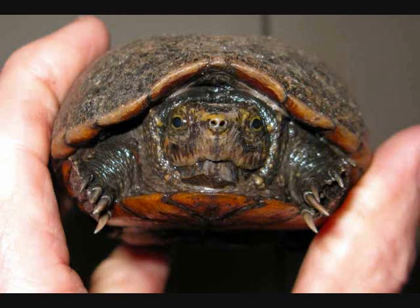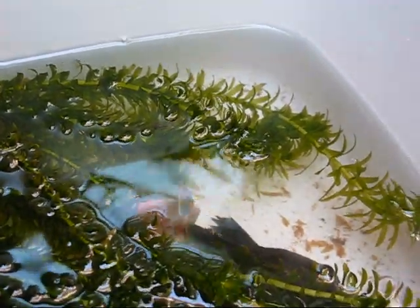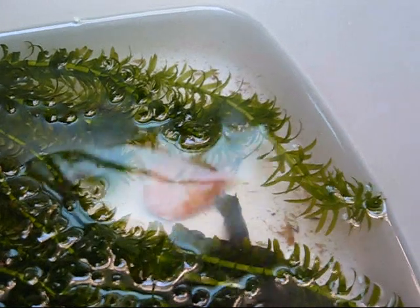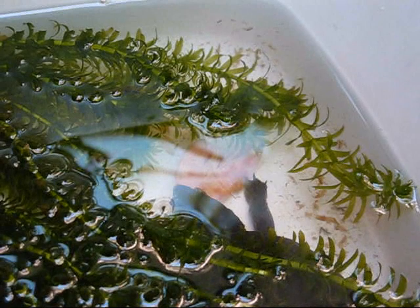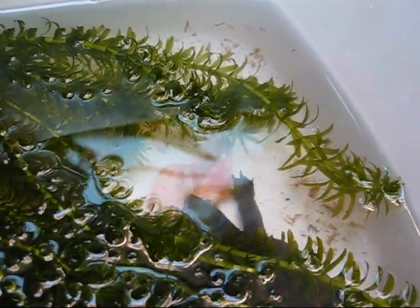She was a little bit lethargic. I picked her up and decided to weigh her, measure her, and then feed her. I put her on just a Rubbermaid tub with some Anacharis plants, and as you can see, she was very hungry — chomping away on some bait shrimp. That definitely picked her up; I was really worried about her because she was a little bit lethargic.